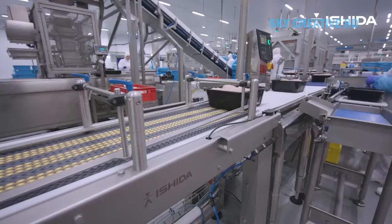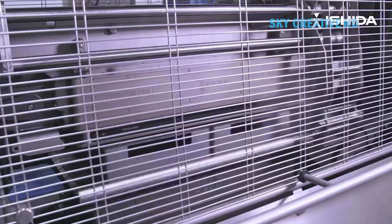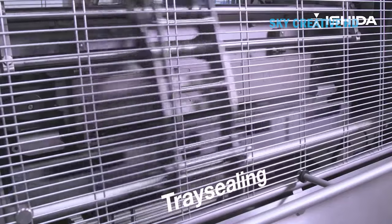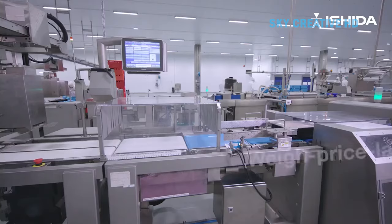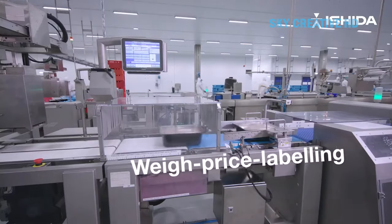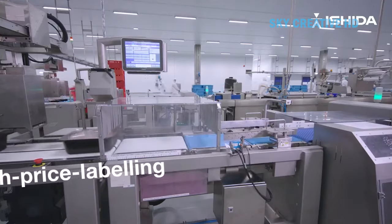The pieces are packed into trays for distribution. The x-ray and metal detection systems ensure no foreign objects like bone fragments or metal are present. The seal testing step verifies the integrity of the tray seals.